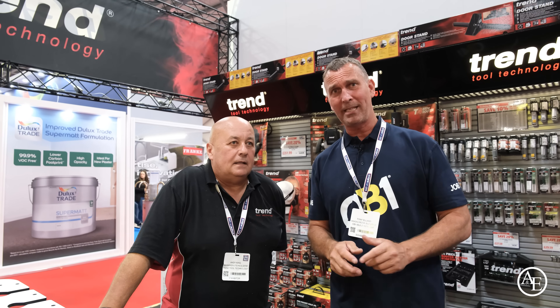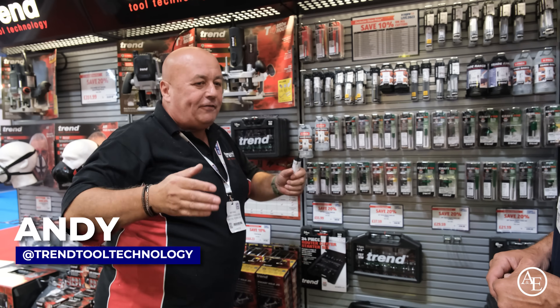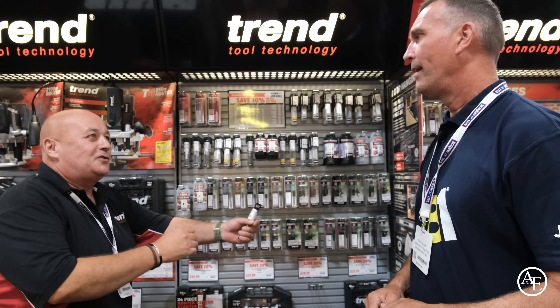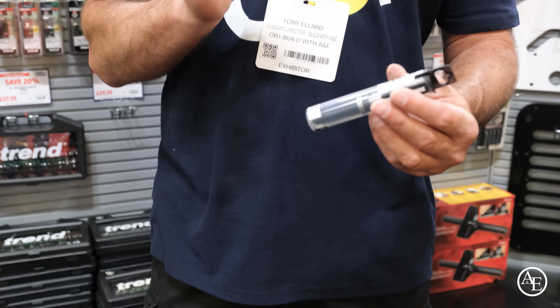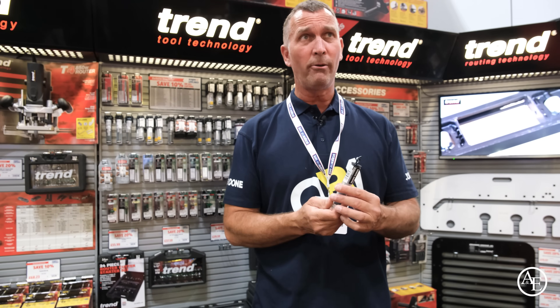Anybody in the joinery industry will know Trend — they set the bar for all routers and router cutters. I had to come and see Andy. They've got cutters now — leading edge cutters that do a three-degree bevel for you in one hit, getting rid of the need for a plane. You can buy cheaper ones out there, but the Trend cutters are absolutely brilliant and when you actually look at the price, they're really well priced in the market. Quality and value at the same time.